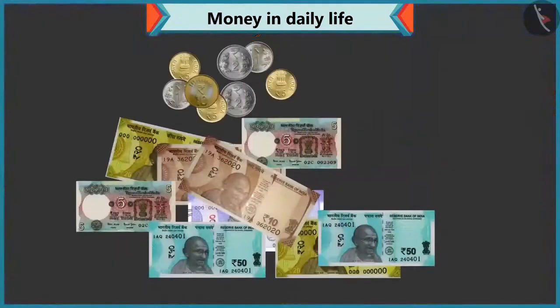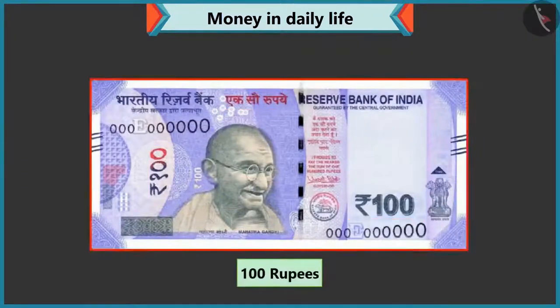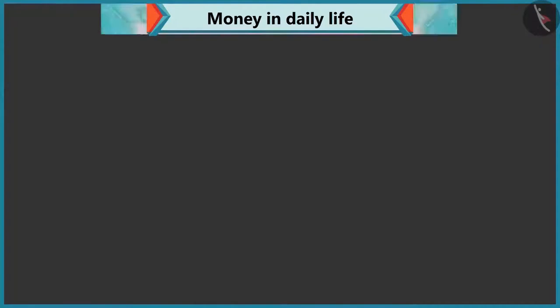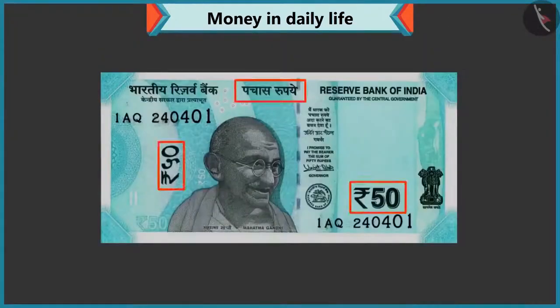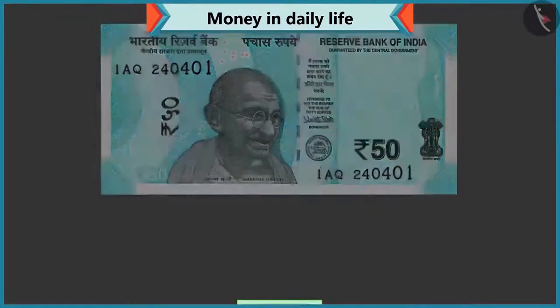Look, the value of every note and coin is written on it. Look, there are a hundred written on this note. So, this is a hundred rupee note. Okay, so fifty is written on this note. Then, it must be a fifty rupee note, isn't it? Well done, Chi-Chi.